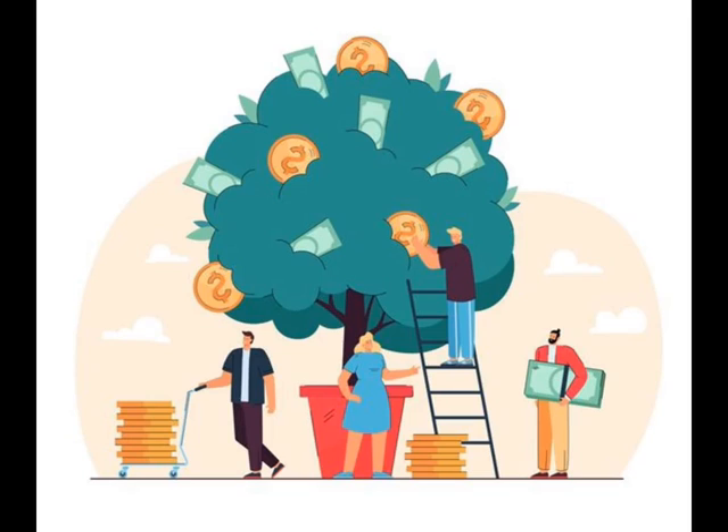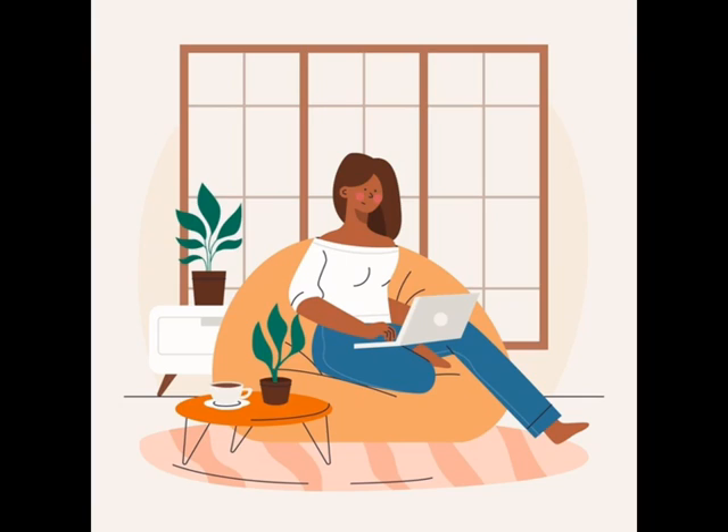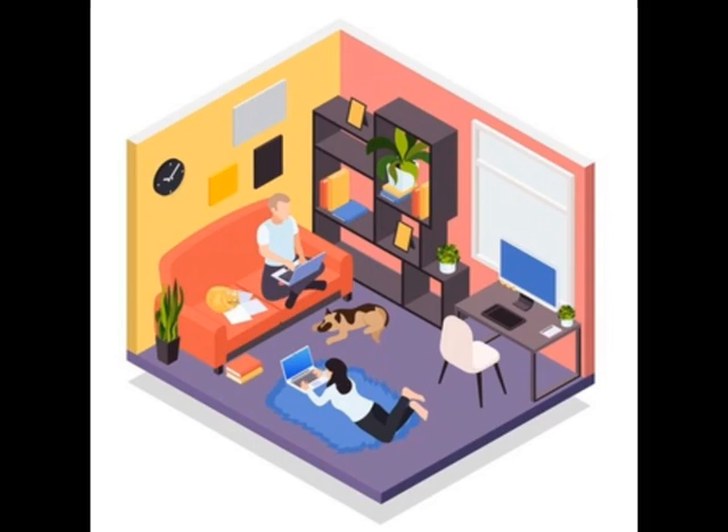The third tip is: set ground rules with the people in your space. When you're working from home, there are lots of people that might be in the house with you — your friends, family, your child, or your spouse. Set ground rules with them and let them understand that you are at work at that particular time.